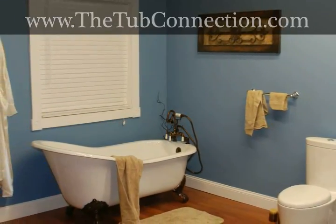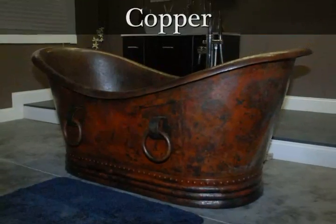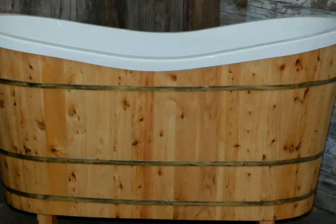The tubs come in a variety of materials too. Acrylic, cast iron, copper, cultured marble, and wood designs are all available for you to choose from.